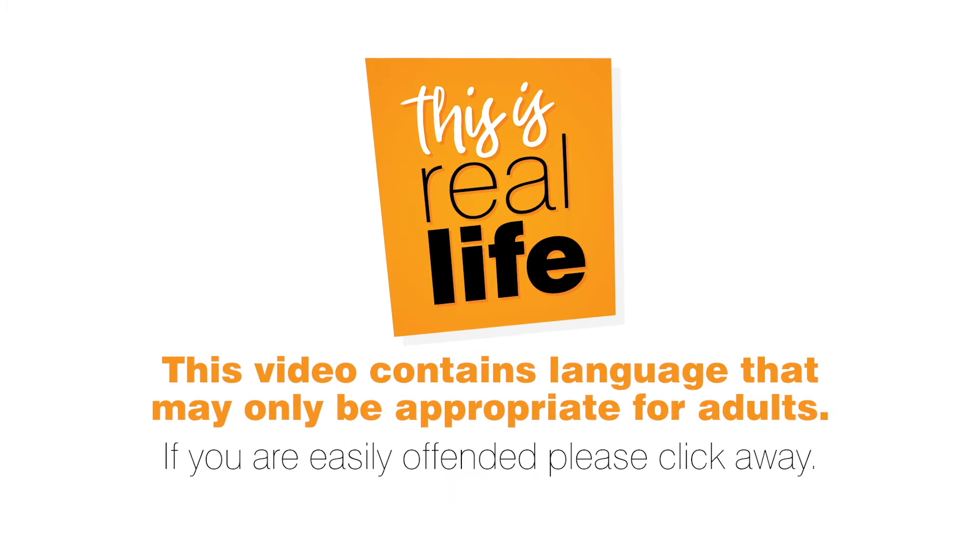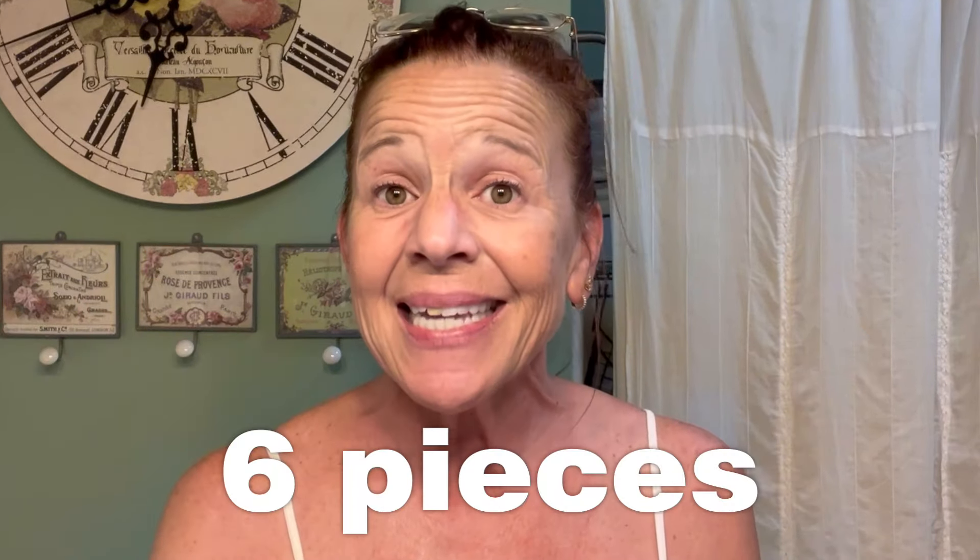I was trying to find some new skincare that interested me, so I was doing some Googling and Amazon searching, and I stumbled across the Avocado Skin Care Set Anti-Aging Facial Kit for Women with Facial Cleanser, Toner, Face Serum, Lotion, Face Cream, and Eye Cream. Six pieces.